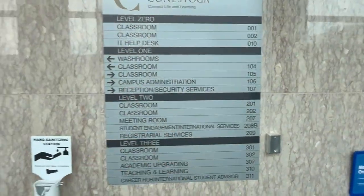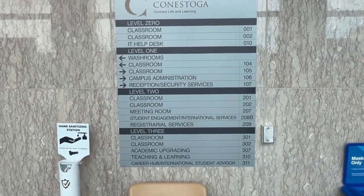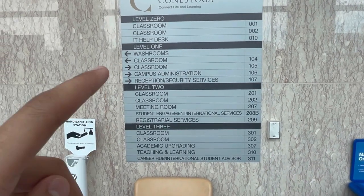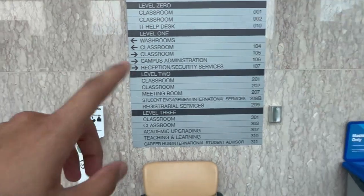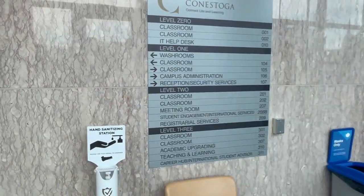So this was the lower floor. Now we are going to the upper floor. In the basement there are 2 classrooms and the IT help desk. On level 1 there are also classrooms, campus admin, office, and reception. On levels 2 and 3 we have seen it. Now we are going to level 1.